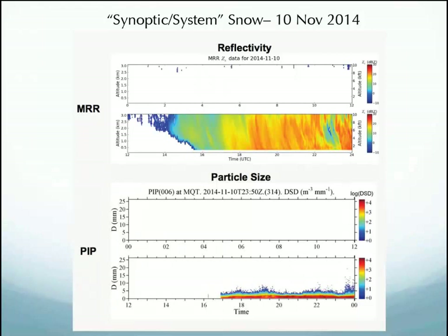Here we have November 10th. Our radar goes up to three kilometers on purpose — we didn't go down to just one because we want to see synoptic versus lake effect and identify the shift between them. Here you see a big classic synoptic feature coming in with lots of turbulence. You can see a ton going on around 2300 UTC, with a lot of small particles — high counts, but they're not huge.